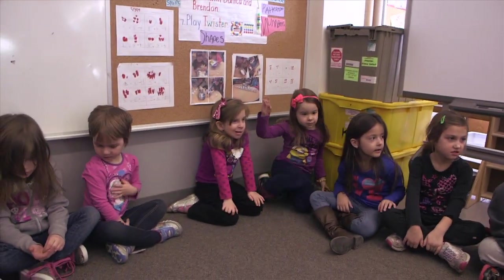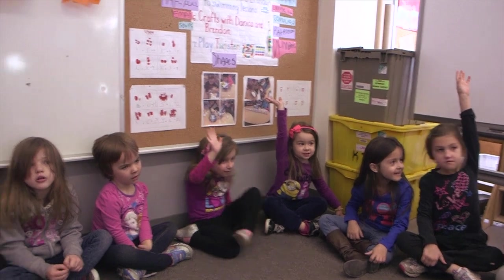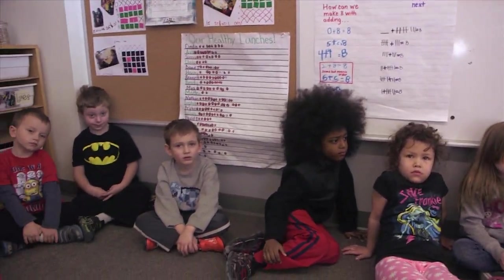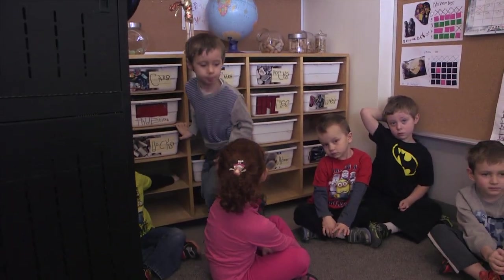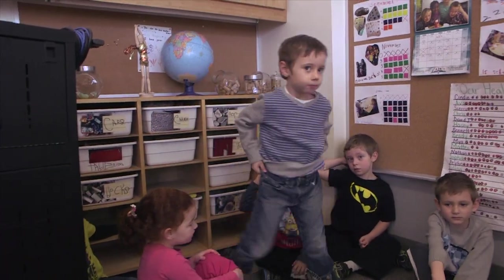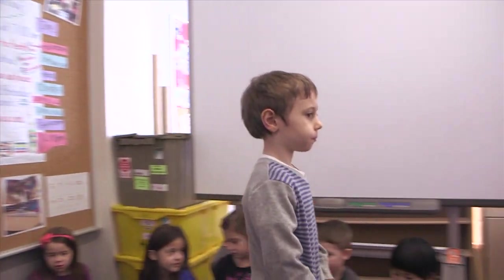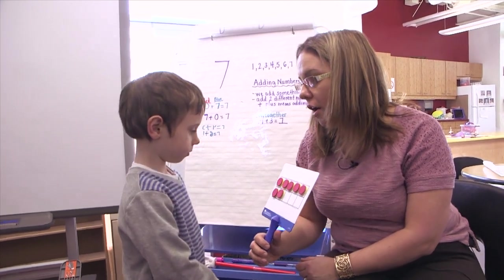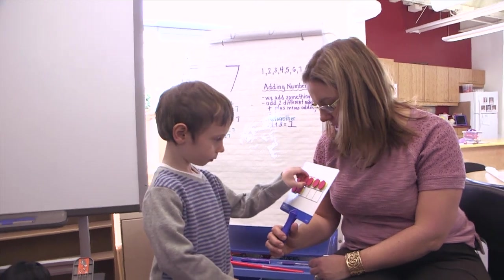Thank you. Can you sit down, please? I'd like one more helper to come on up. This time, I'm going to make it even more challenging. David G., come on up. David G., can you take three off of here, please? Can you take three chips off of my ten frame?